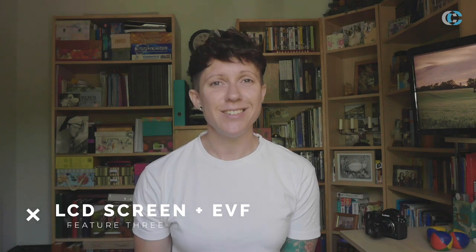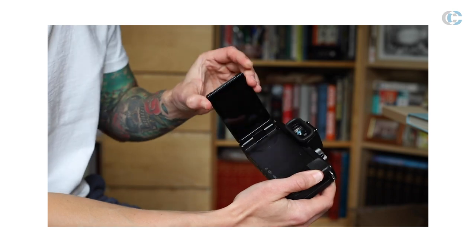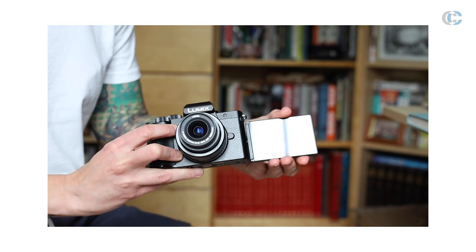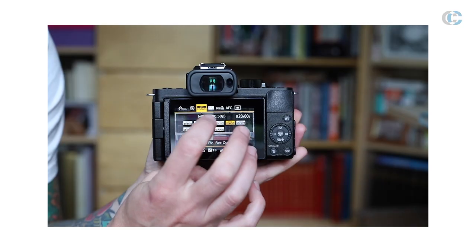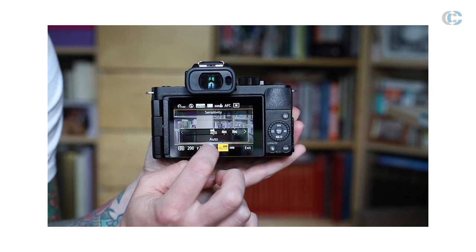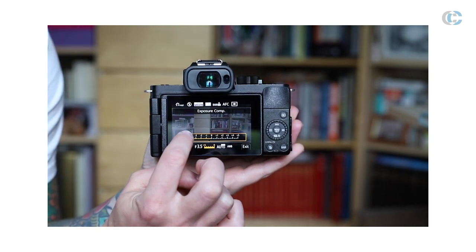Feature number three of the G100 is its LCD screen and EVF. The LCD screen is fully articulating, meaning that you can fold it straight out so that you can see exactly what you're recording even when in selfie mode as we are now. It's also touchscreen so you can adjust any settings directly from the screen itself rather than having to fold it back round and use the traditional buttons. The G100 also has a really clear and crisp EVF or electronic viewfinder.